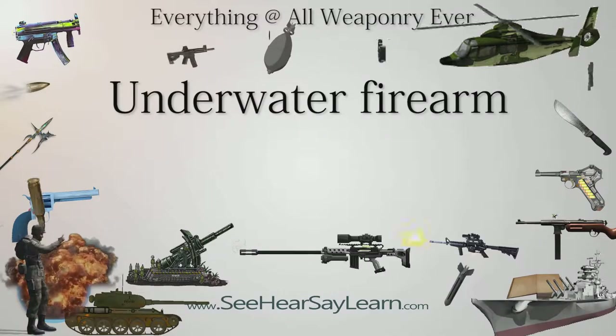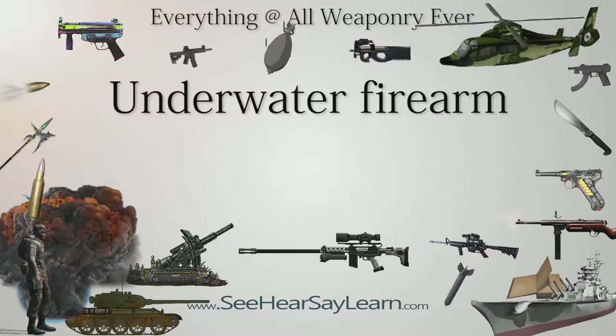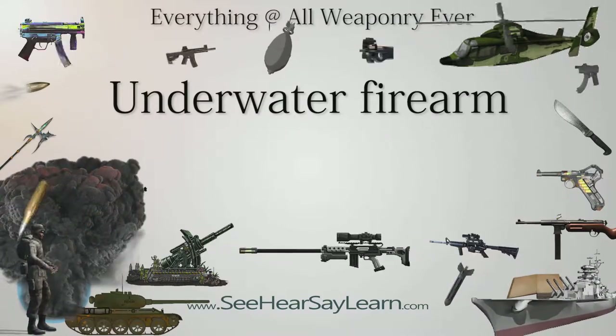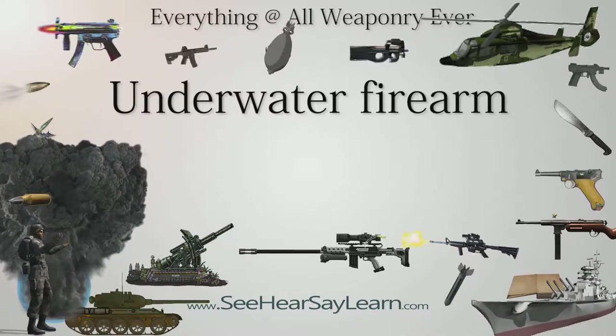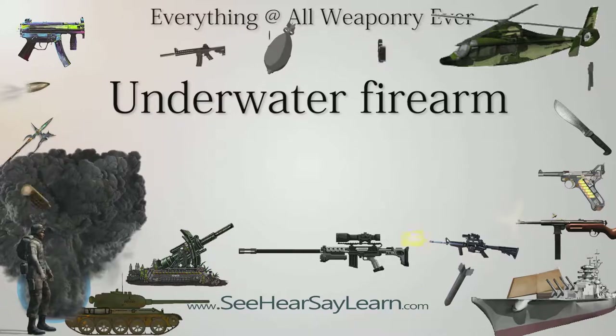An underwater firearm is a firearm designed for use underwater. They are in the arms inventories of many nations. A common feature of underwater firearms, or needle guns, is that they fire flechettes — spear-like bolts — instead of standard bullets.